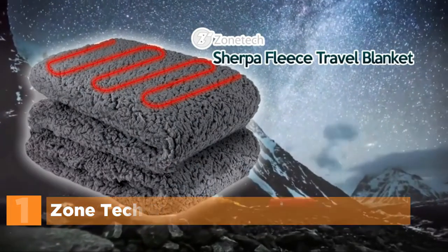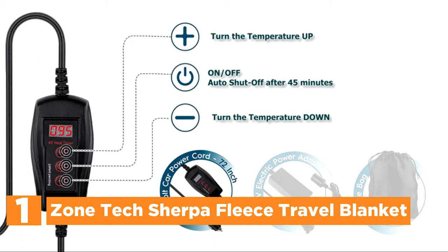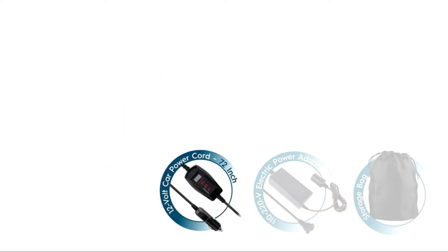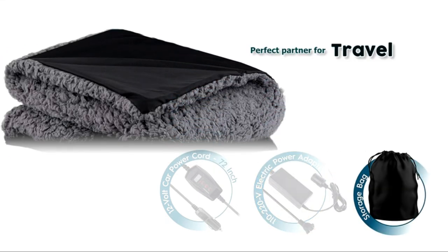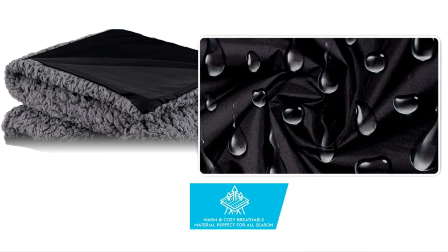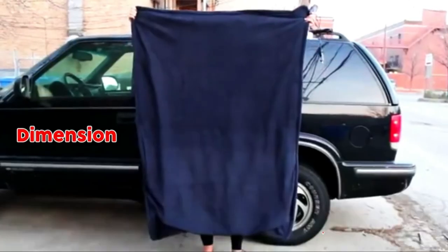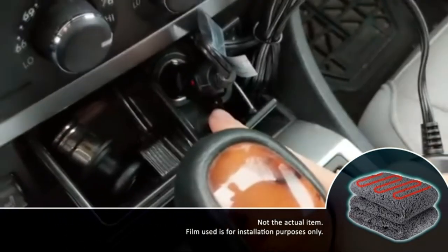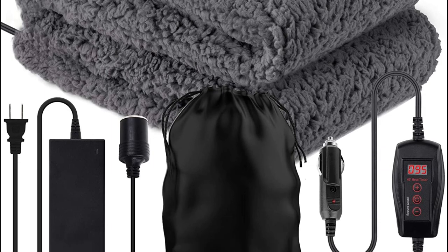The top pick on our list is the ZoneTek Sherpa Fleece Travel Blanket. The ZoneTek Travel Blanket provides comfort and is ideal for summer temperatures as well as winter road trips, offering a pleasant experience in the ease of your car. This blanket is your reliable travel companion, perfect for camping trips, road trips, tailgates, emergency use, boats, motorhomes, and much more. It is constructed from top-quality wool to provide strength, durability, and long-lasting comfort. The ZoneTek Travel Blanket folds easily for storage and when folded, can even be used as a substitute pillow for your child or partner.